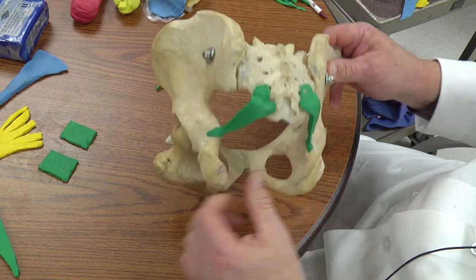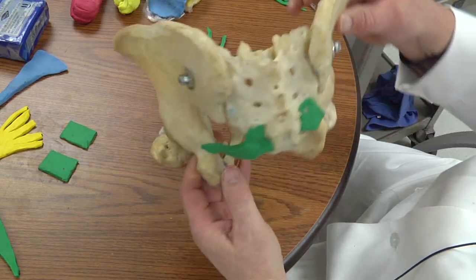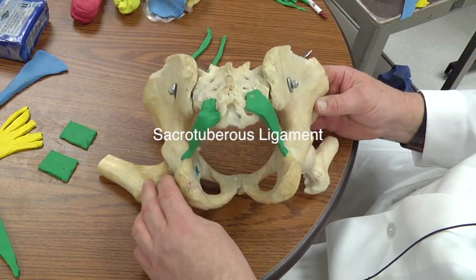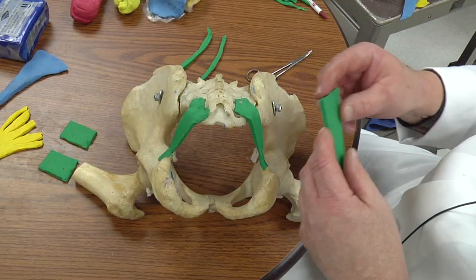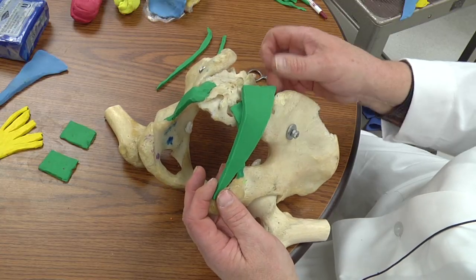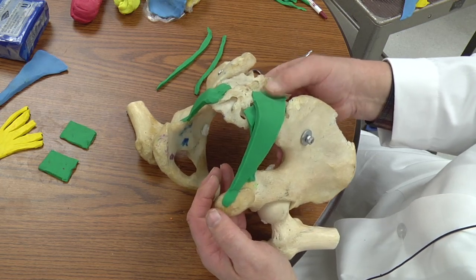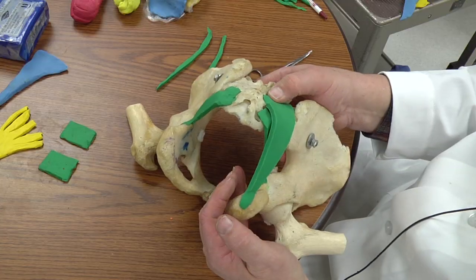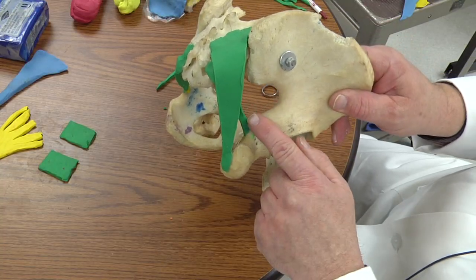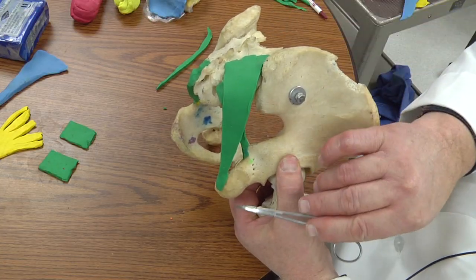There are the two sacrospinous ligaments — sacrum to ischial spine — very important ligaments, and you can see them from the inside too. Now we're going to do the sacrotuberous ligaments. These are larger and they come from the sacrum all the way to the ischial tuberosity. What is the ischial tuberosity? If you're sitting down right now, you are sitting on your ischial tuberosities — that's what we sit on. So: sacrospinous ligament — sacrum to ischial spine; sacrotuberous ligament — sacrum to ischial tuberosity.